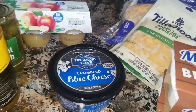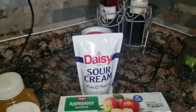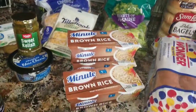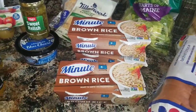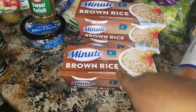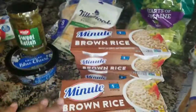Over here we have some Treasure Cave crumbled blue cheese — my husband likes it, I don't. We got sweet relish, some applesauce, some more sour cream. I also got my brown rice — these are the Minute Rice cups. I love these little cups; they're portioned out perfectly and I can't cook rice, so I always grab these.